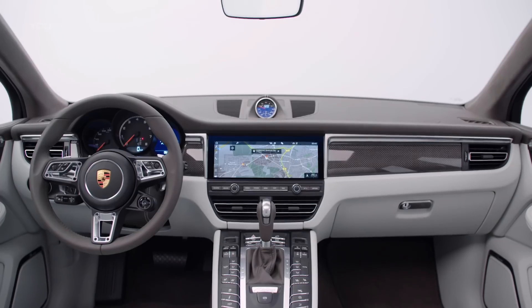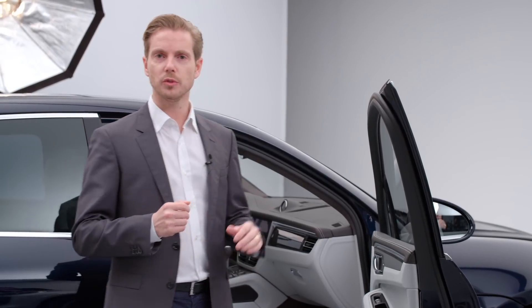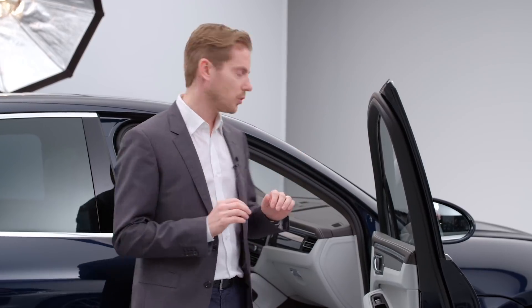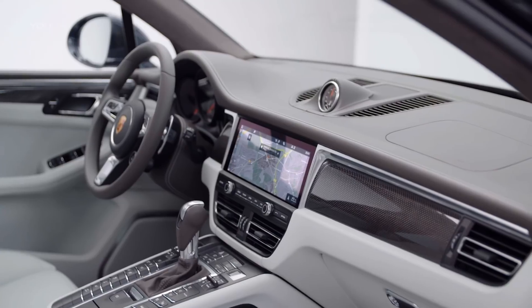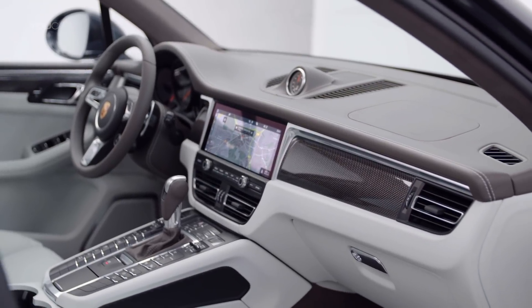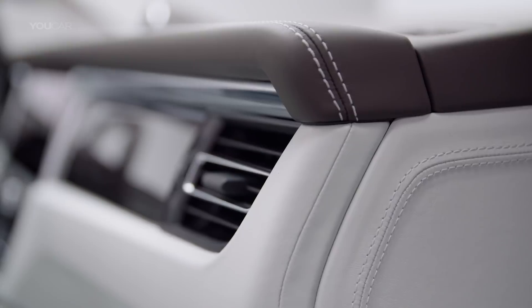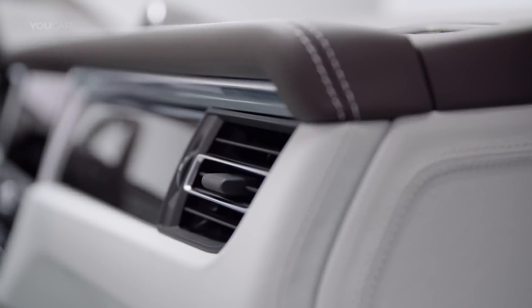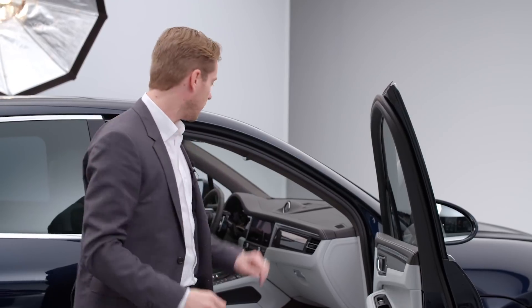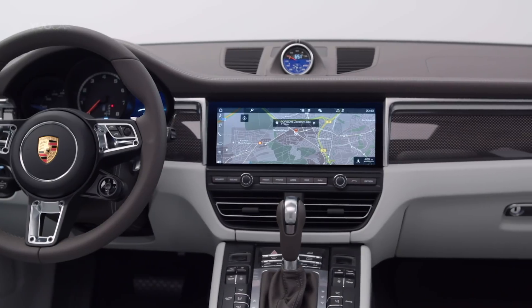We've added a completely new infotainment system on a wide 11-inch display. The new screen also gave us the scope to do something slightly different with other elements of the design. The air vents now sit lower down, but this gives us more space for the display itself and operation. We've also added some great little details to the air vents — the little loops, as we call them. This detail also links with the emphasis on width that we like to achieve in Porsche interiors.